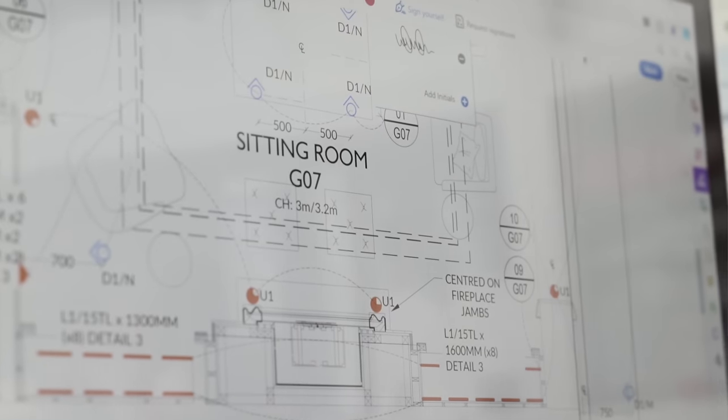The detailed design stage is where we'll start producing information suitable for construction on-site. This will include fully developed plans, a detailed lighting specification, a control schedule and a circuit-by-circuit specification and pricing. Some projects are quite quick, whereas others, such as larger projects, will take years to complete.